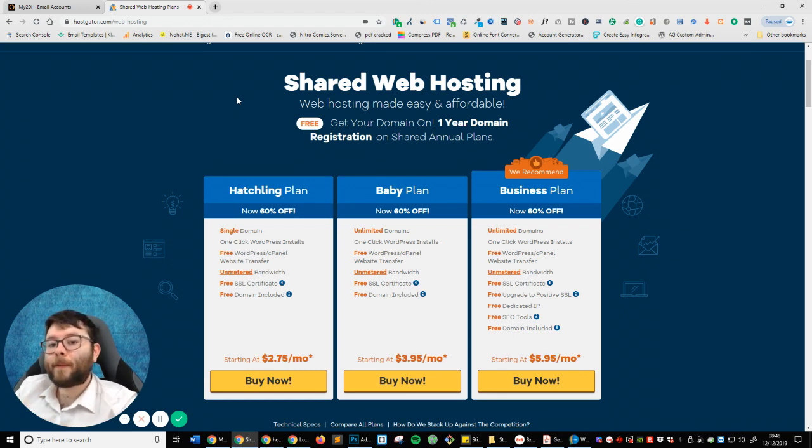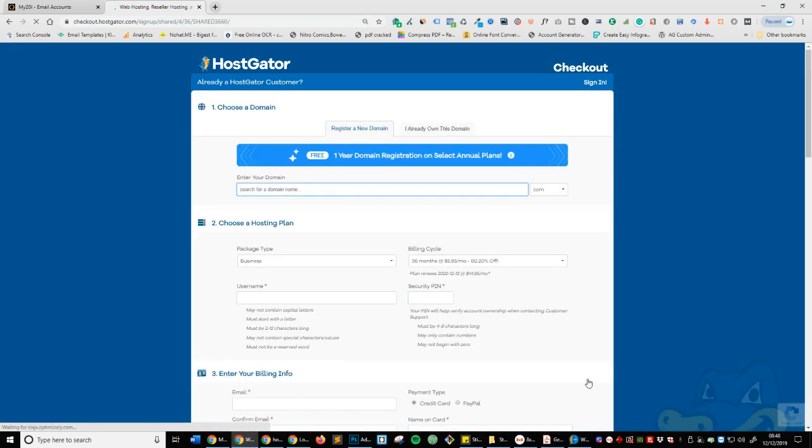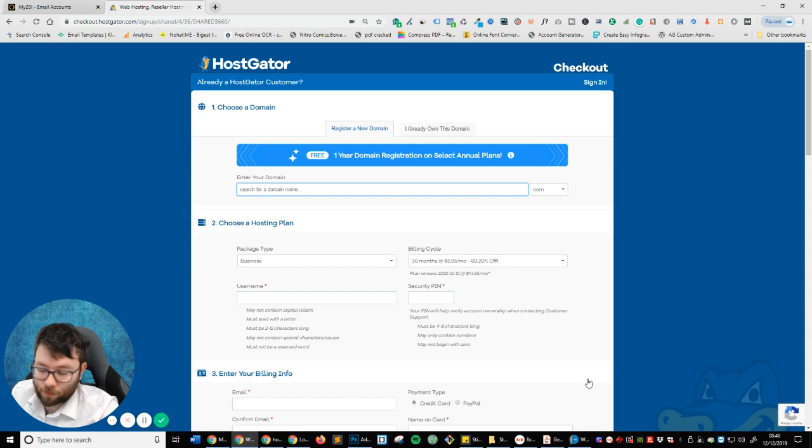If you use the link in my description, you're going to get a big discount. I'm going to recommend going with a hosting company which is pretty cheap and has a nice interface — HostGator. You can choose whichever plan you want. I would recommend either the baby plan or business plan. I'm going to go with the business plan because it's generally a little bit faster, but it's completely up to you.